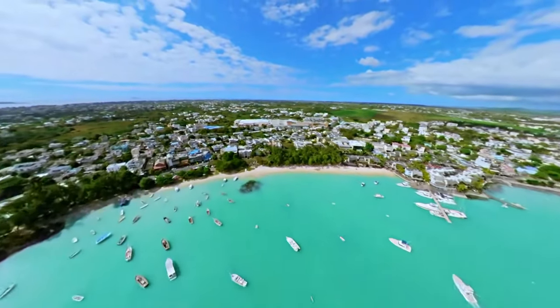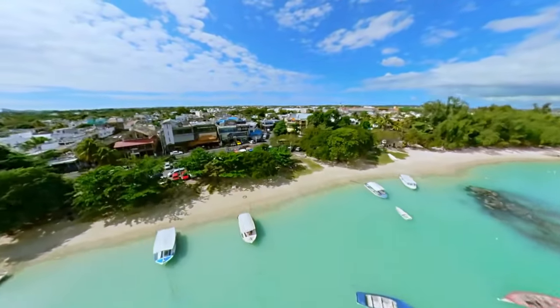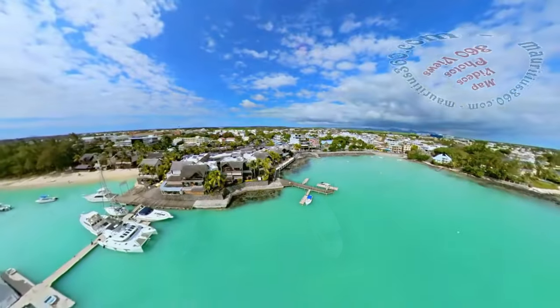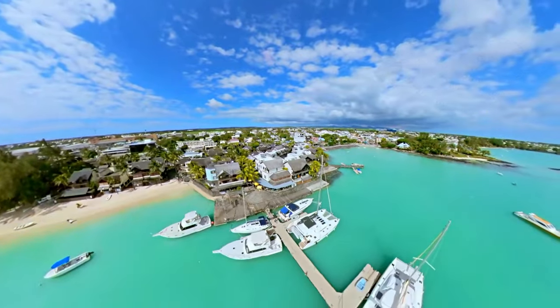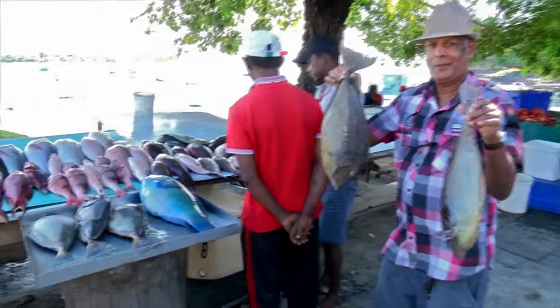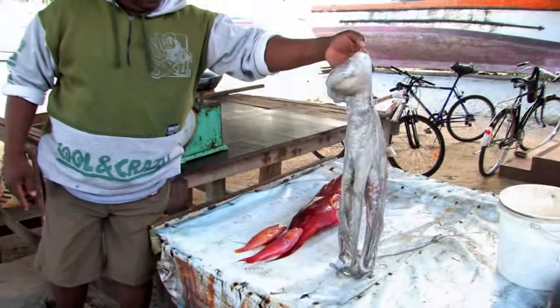Grand Bay is the inevitable place to visit in the north of Mauritius. A large bay with a calm lagoon protected from the high waves of the outer sea, it is an ideal place for mooring boats, catamarans, and yachts. The beach is alive with activities during the day, with fishermen disembarking and selling their catch of multicolored fish and other seafood.